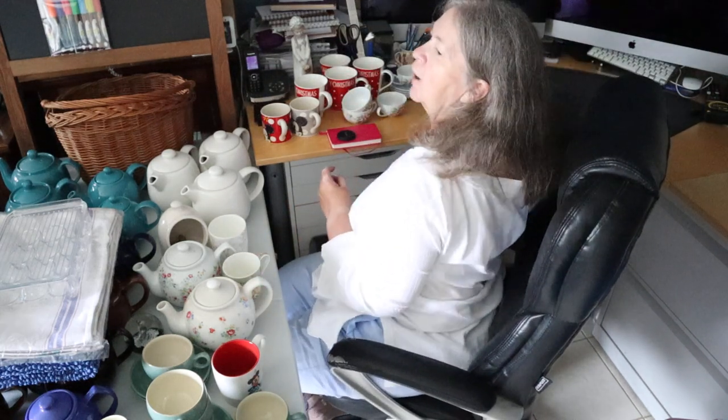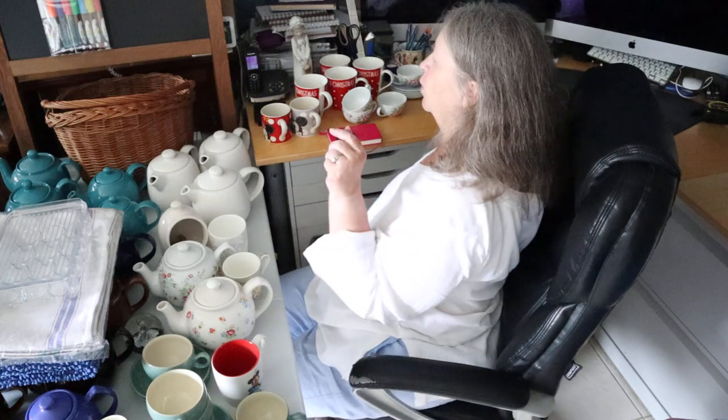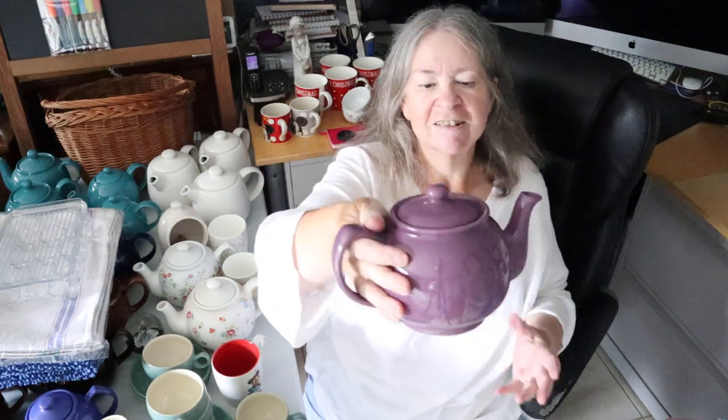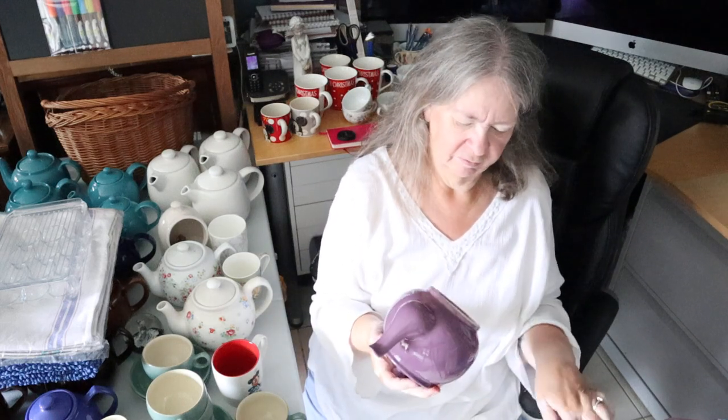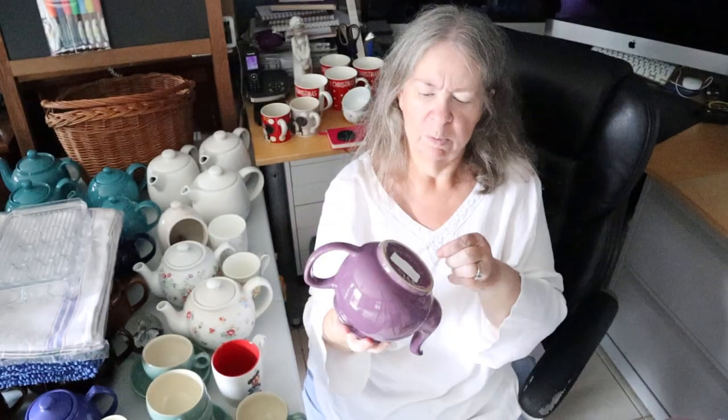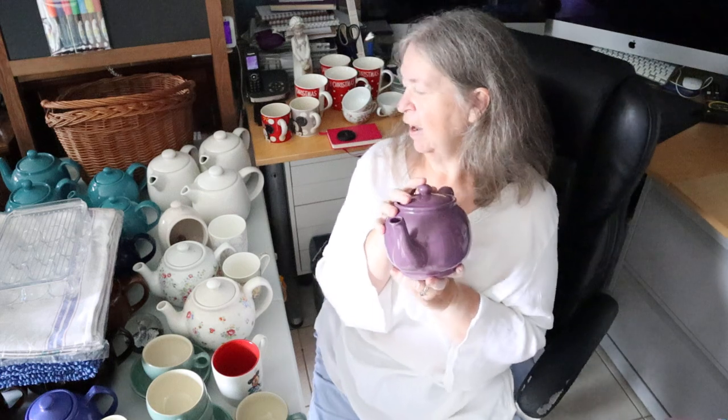Walking through the rows at Faygate I saw a teapot between the rows and I thought that colour has got to be mine. This one is a Price and Kensington — still got the sticker on from when it was bought, and a bit of random Sellotape. The lady said she'd bought it for a tea party for the Queen — probably a street party. She had no further use for it, and I just love the colour so I had to have that one.